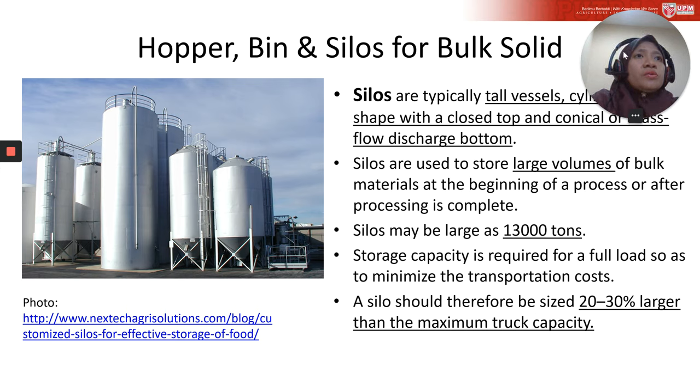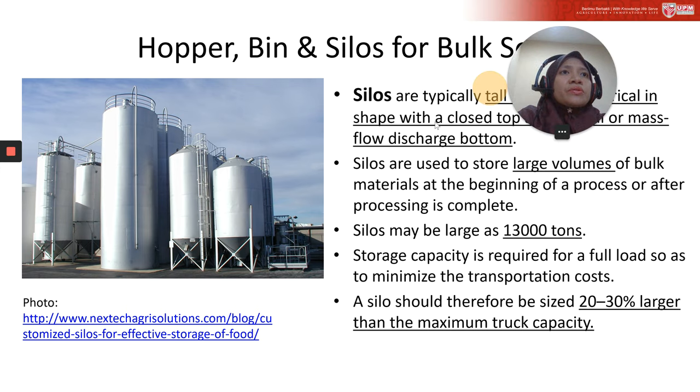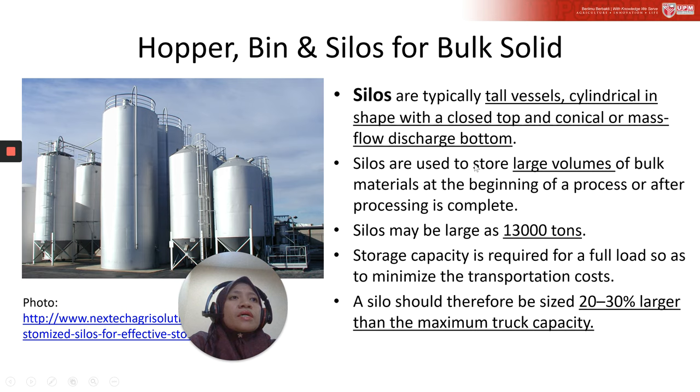Silos are typically tall, cylindrical vessels with closed tops and conical or mass flow discharge bottoms. Silos are used to store large volumes of bulk material at the beginning of a process or after processing is complete. A silo may be as large as 13,000 tons.